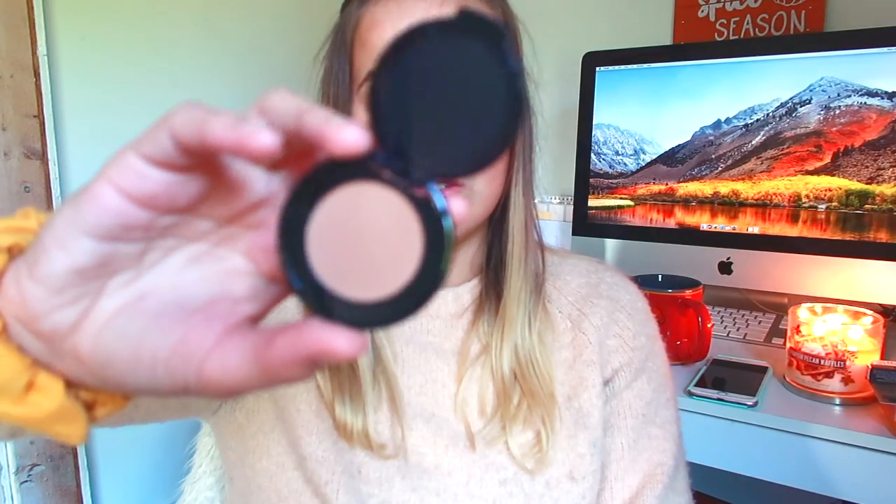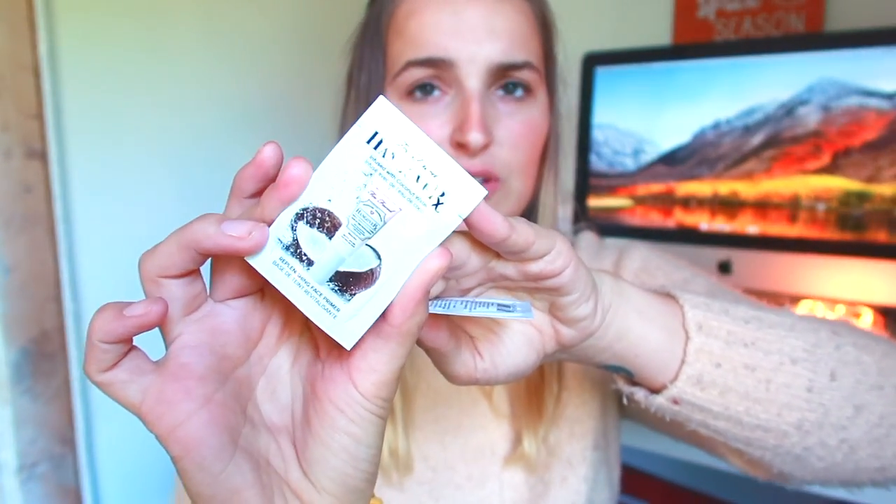The next sample I got was the Chocolate Soleil bronzer. I have the full size and I love it — it's darker so it works well for me in the summer when I'm tan. I've also been using it as eyeshadow and it works really well. I'm excited to finally have a mini backup. I also got a little sample of the Hangover RX infused with coconut water primer. I used to get this and I liked it, but I didn't really see a difference.